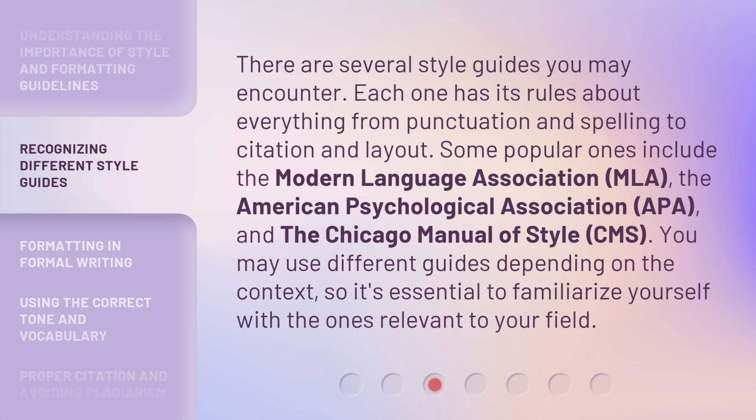There are several style guides you may encounter. Each one has its rules about everything from punctuation and spelling to citation and layout. Some popular ones include the Modern Language Association (MLA), the American Psychological Association (APA), and the Chicago Manual of Style (CMS). You may use different guides depending on the context, so it's essential to familiarize yourself with the ones relevant to your field.